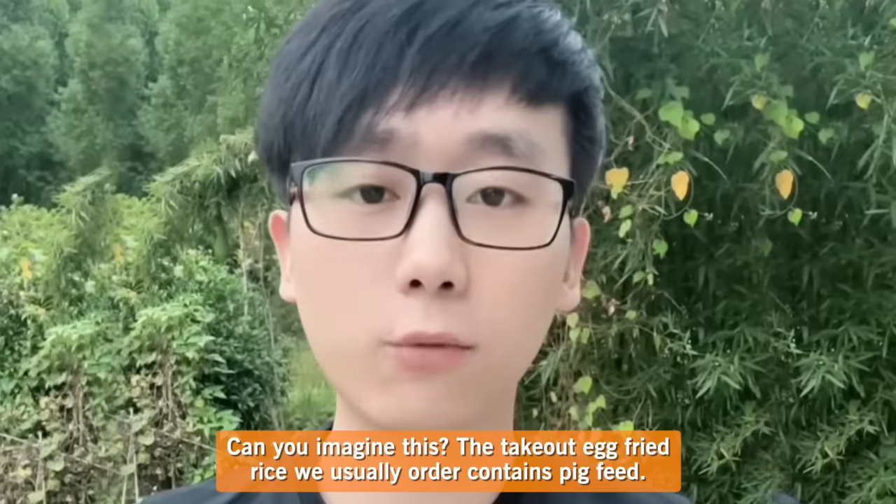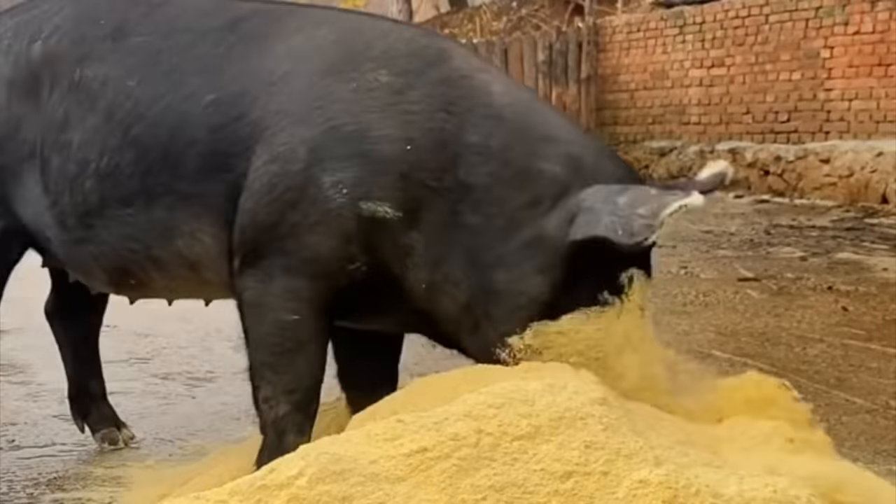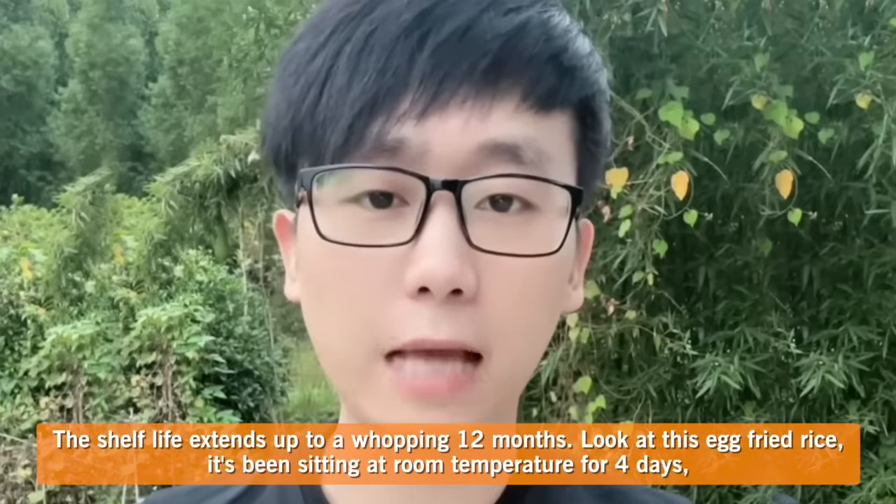Can you imagine this? The take-out fried rice we usually order contains pig feed. The shelf life extends up to a whopping 12 months.